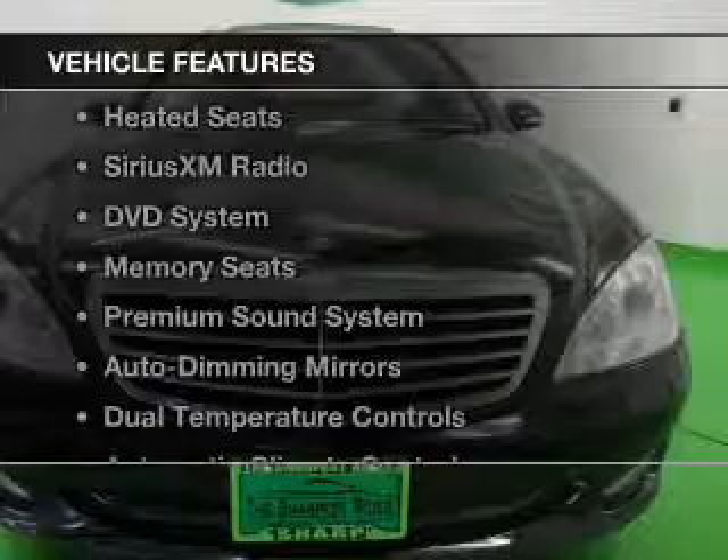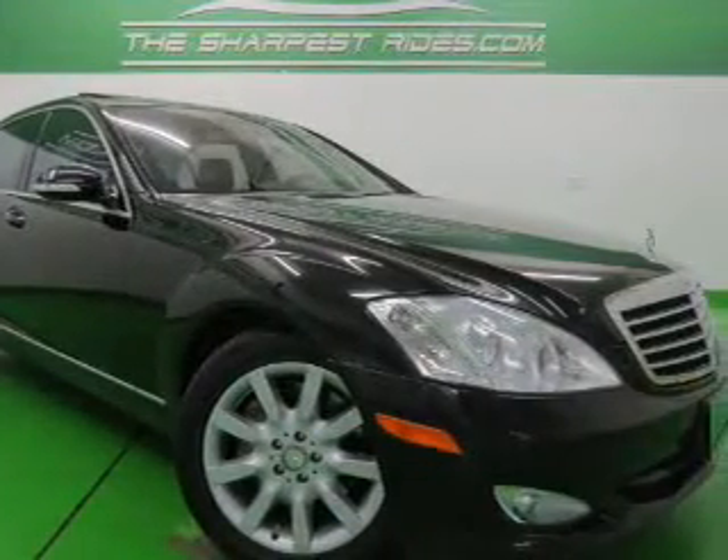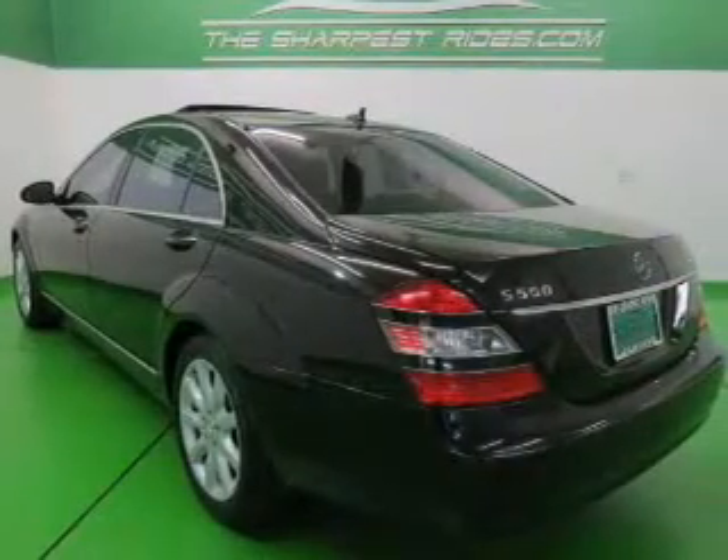The features include a power sunroof, leather seats, heated seats, Sirius XM satellite radio, a DVD system, and memory seats.